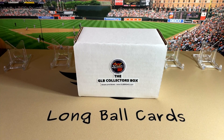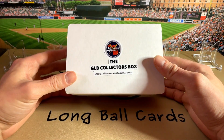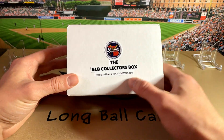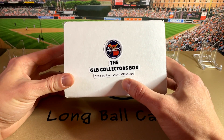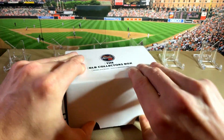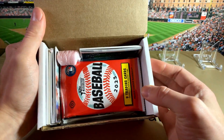Hey folks, this is Long Ball Cards. Tonight we're going to open up a Great Lakes Breaks collector's box. This is the June edition, I believe. This is a subscription box — it's about $30. You can see their website right there, glbbreaks.com. It's fun for the price. You get a few unopened packs and a whole bunch of singles in there.